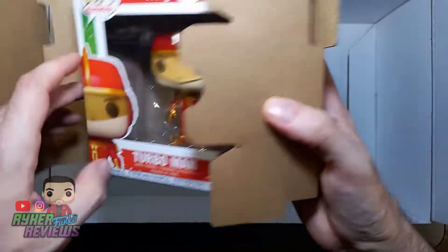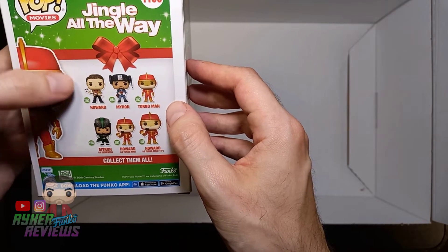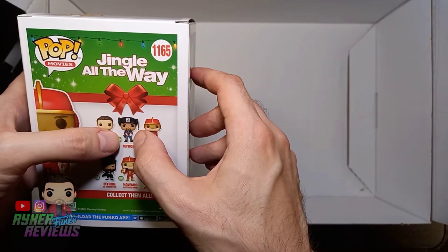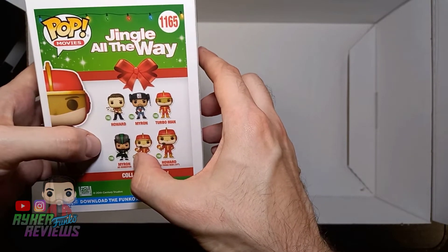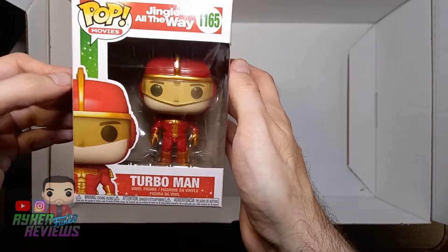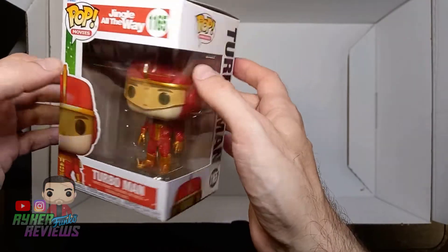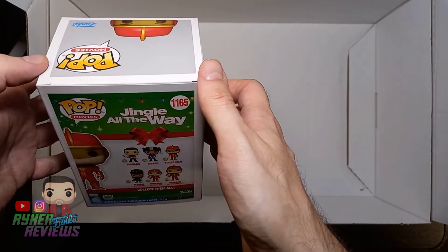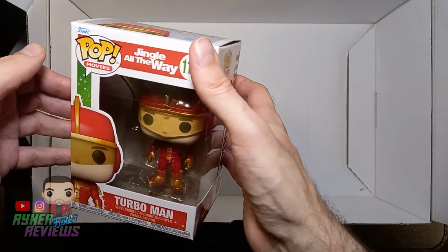Speaking of Christmas, I've got Turbo Man from Jingle All The Way. In this set we've got Howard played by Arnold Schwarzenegger, Myron who is played by Sinbad, Turbo Man himself, Howard as Turbo Man, and Myron as Dementor. I usually watch this film every Christmas - I don't think I watched it last Christmas, I was too busy - but I usually try to watch it because it's just a classic Christmas movie.